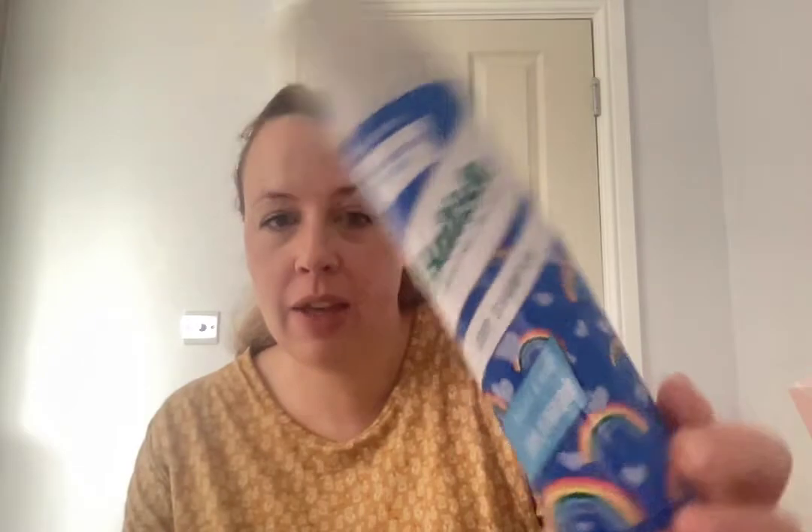I've actually just picked one up but I think I've only bought it once before, and other than that I've got it with gift-with-purchase things. I've just seen on this can it says it's donating 40p per can to NHS Charities Together. So yeah, that'll get used up — that'll be fine.